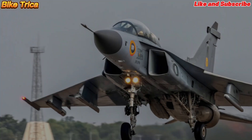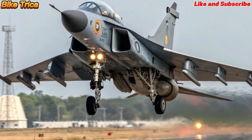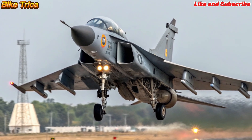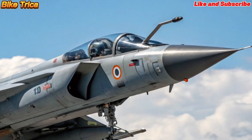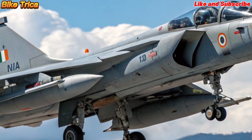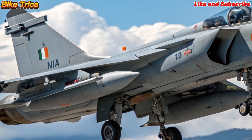The jet is powered by the General Electric F414 engine, offering higher thrust and agility. With an extended payload capacity of more than 6.5 tons, it can carry advanced missiles, smart bombs, and precision-guided weapons.